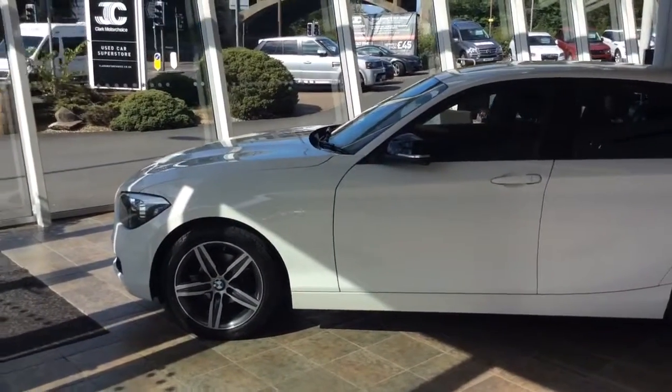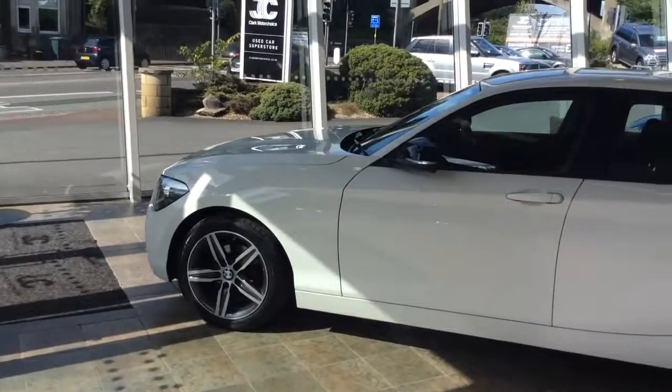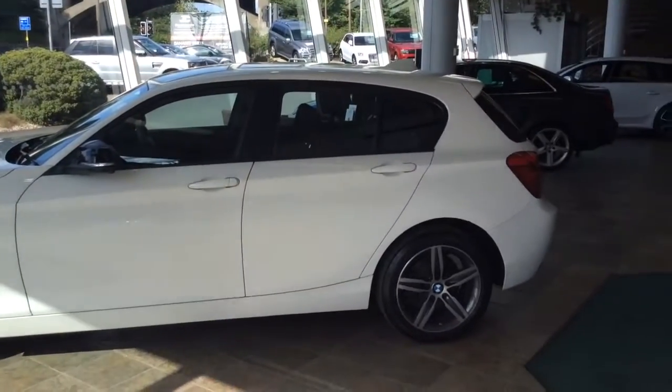Just to recap, this is a 116 petrol with just under 20,000 miles on it and it's a one owner from new car. Thanks for watching.